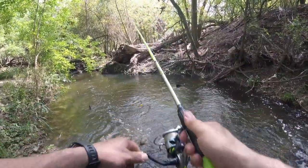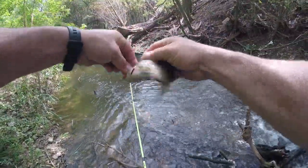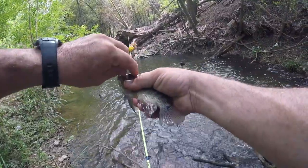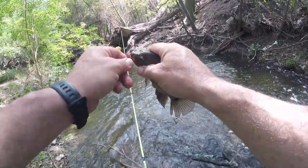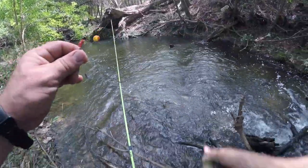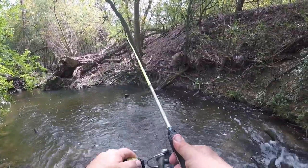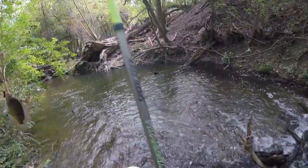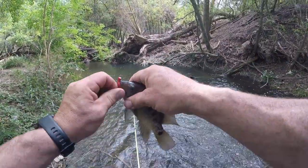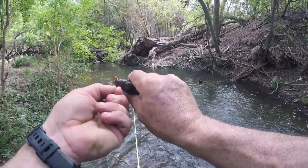Oh, we got one right there — oh, there's a cichlid! That's three species right there, these things are crazy. We're unhooking — they got teeth, you can see those little teeth! Crazy little fish. Let that current kind of take it. And another cichlid. Their mouths are so much harder to get a hook out of than a perch or any kind of sunfish.